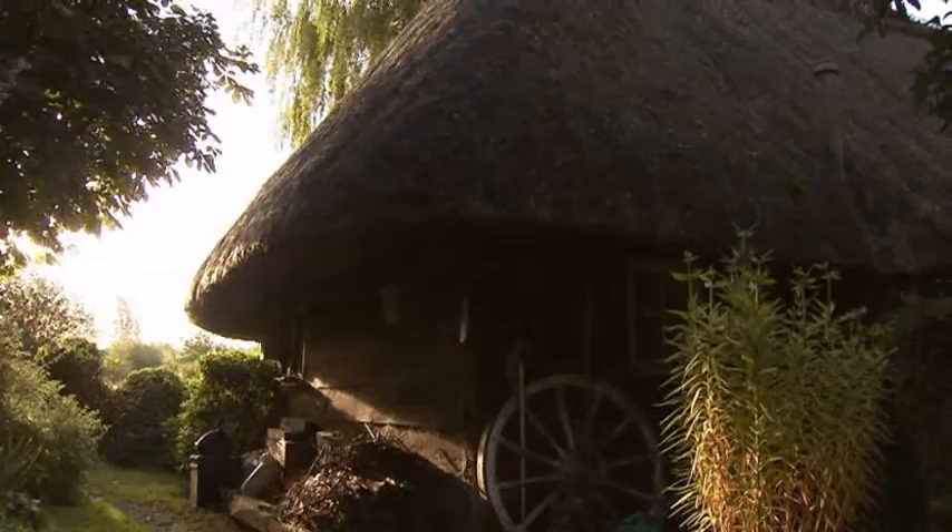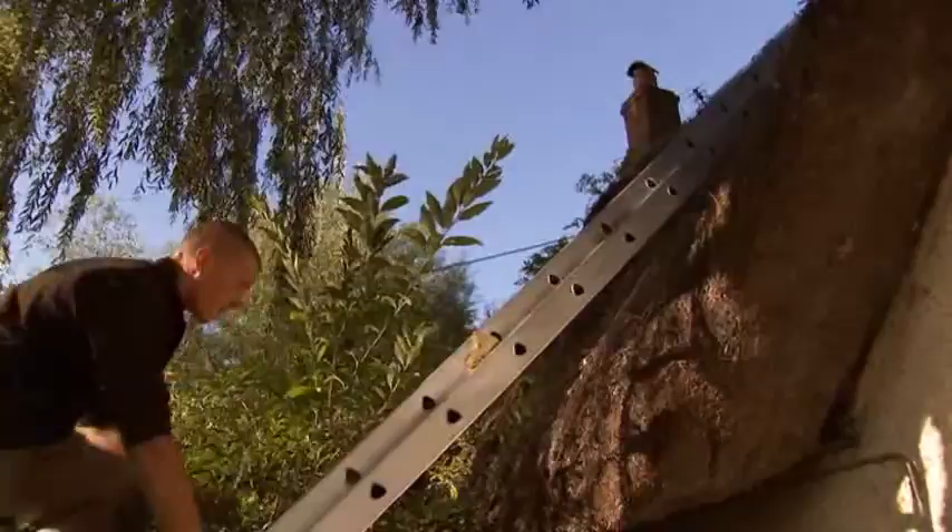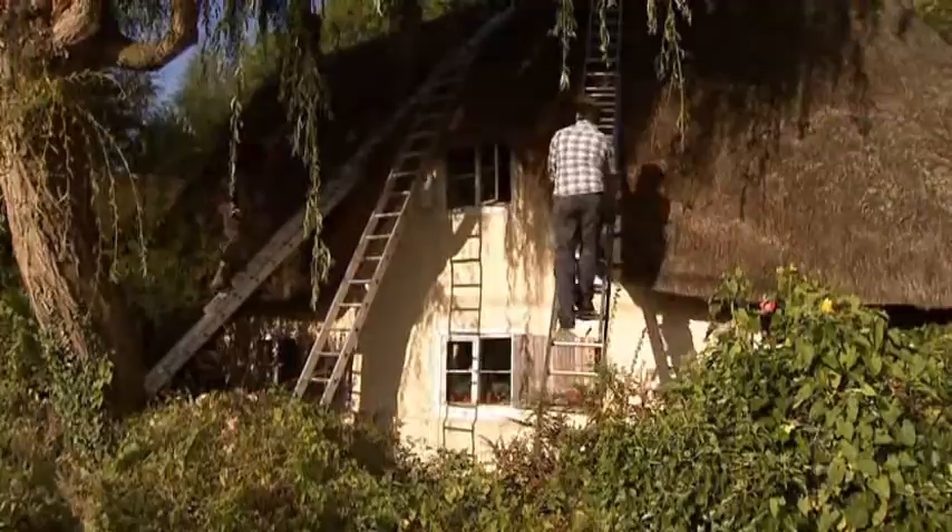Thatching a roof will cost anywhere from £10,000 to £30,000 depending on the size of the roof. The work is labour-intensive and slow — it'll take fully six weeks to re-thatch this small cottage. Add to that the surprisingly high cost of materials, £5,000 worth of straw on this job, and you're not left with much room for profit. You're probably looking at earning £25,000 a year. You do this because you love it.